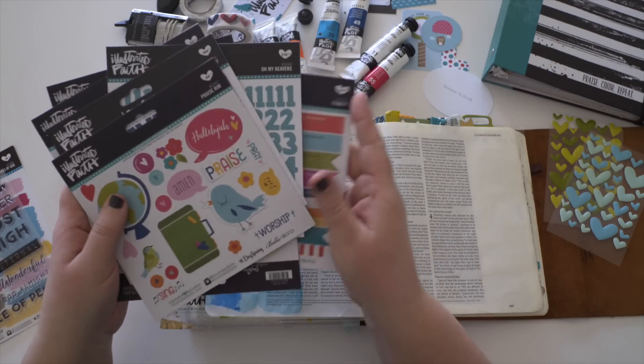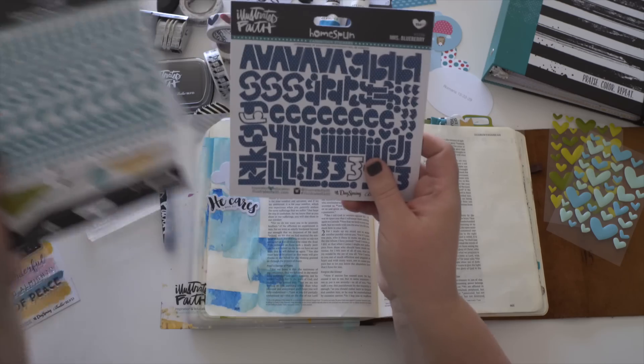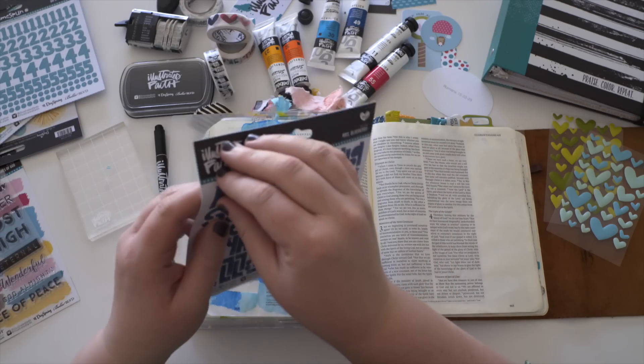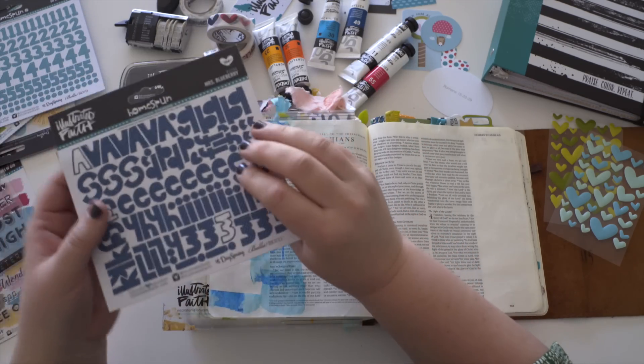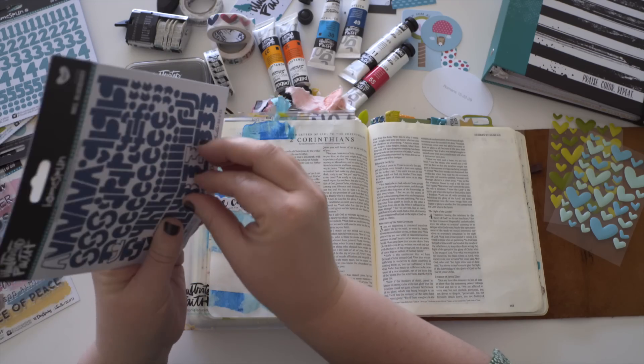From there, I like to pull out the main idea of what I'm getting out of the message. So I'll pull some stickers, some alphabet stickers, and make a little word or message about what I'm wanting to remember when I look back on this page.